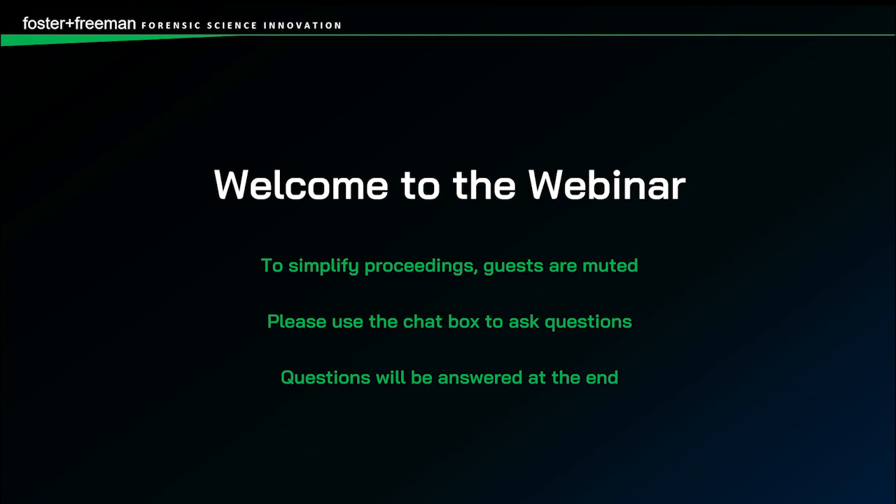Welcome to the webinar. To simplify proceedings, guests are muted during the presentation. Please use the chat box to ask questions, and questions will be answered at the end.